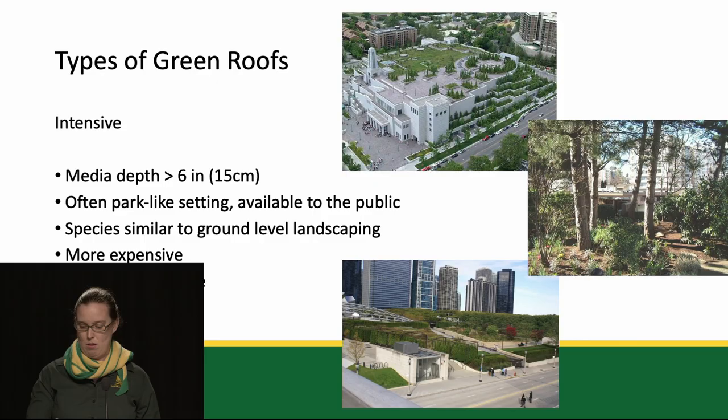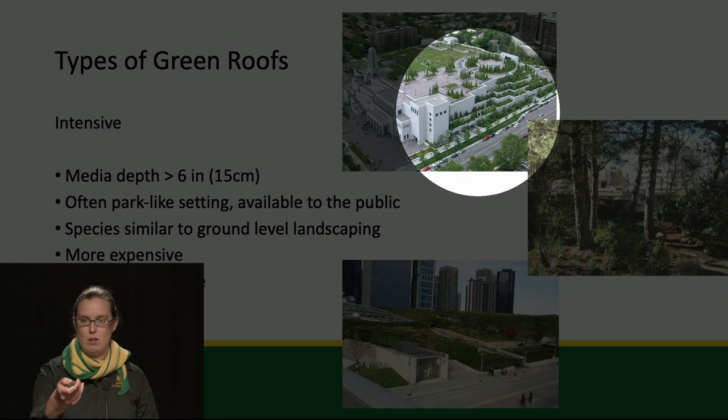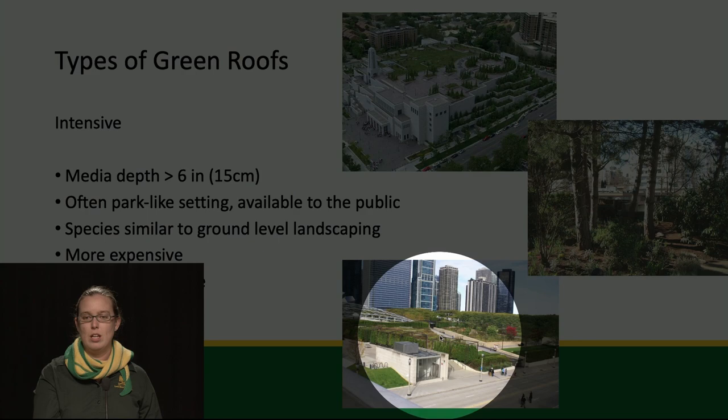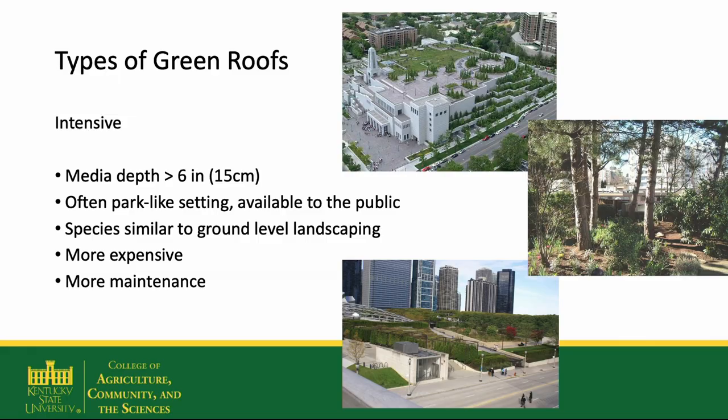Intensive green roofs have more than six inches of media — it might be eight inches, it could be 20 inches. How much depends on how strong the underlying building is and your budget. The deeper the media, the more it's going to cost, but the more different types of plants you can support, including trees. These are often more park-like and may be open to the public. One example has a path going up the side of the roof that people can walk on. Millennium Park in Chicago is at ground level, but it is a roof because there's a parking garage under there. These are often more expensive than the extensive roofs, and they do require more maintenance.